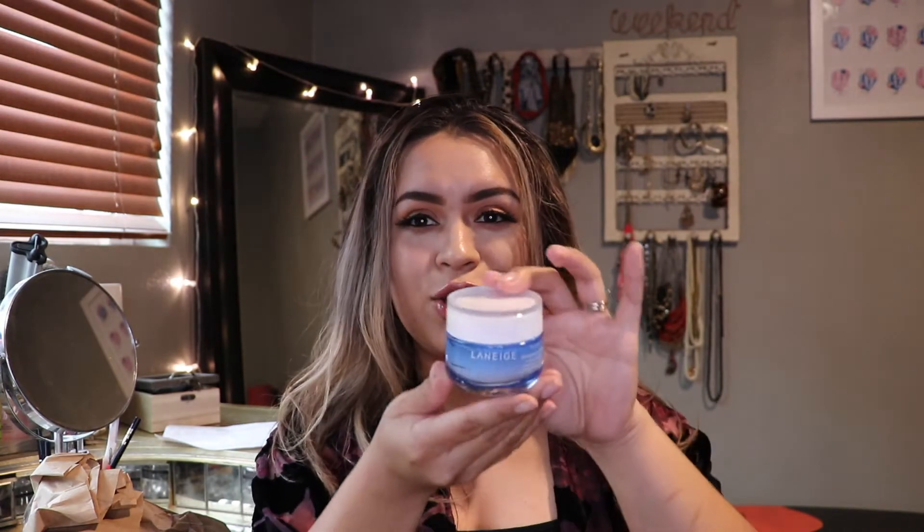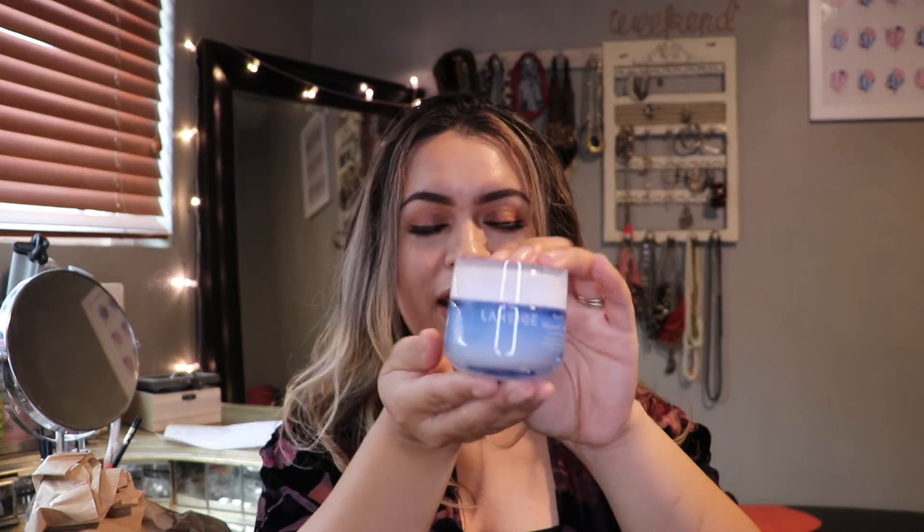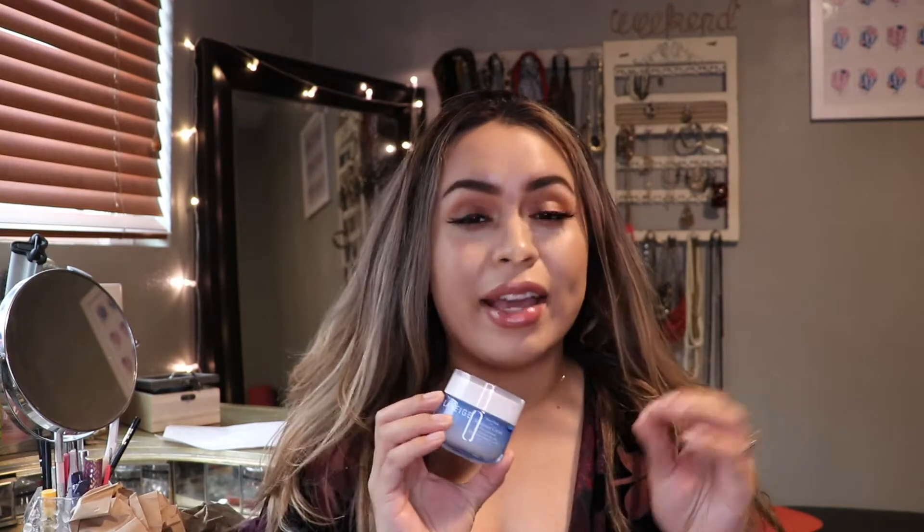Oh man, this jar is so nice. It's really heavy — I love the packaging on this, it's so beautiful. When I tried this out, it was so soft and so creamy. It just feels so good on your skin; it really does feel like it's hydrating your face. It's hard for me to find a good cream that I like, and this one I really liked. So I bought the big size.